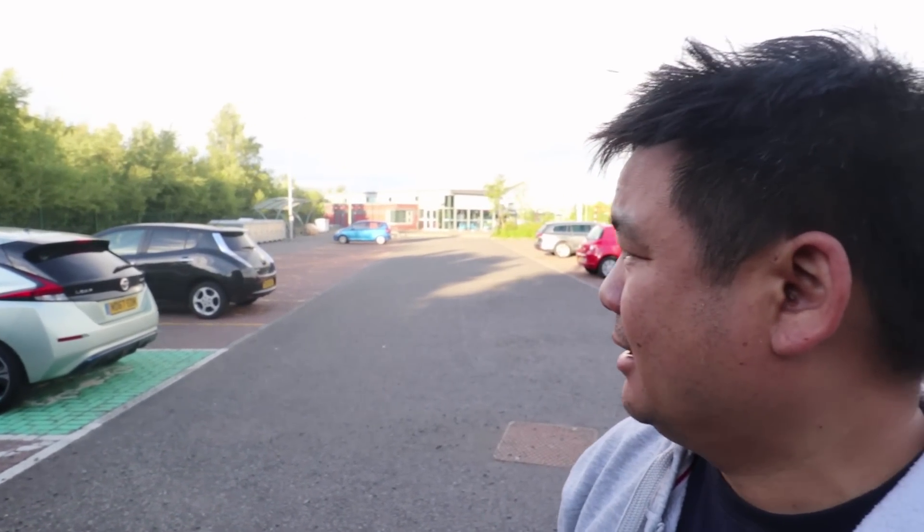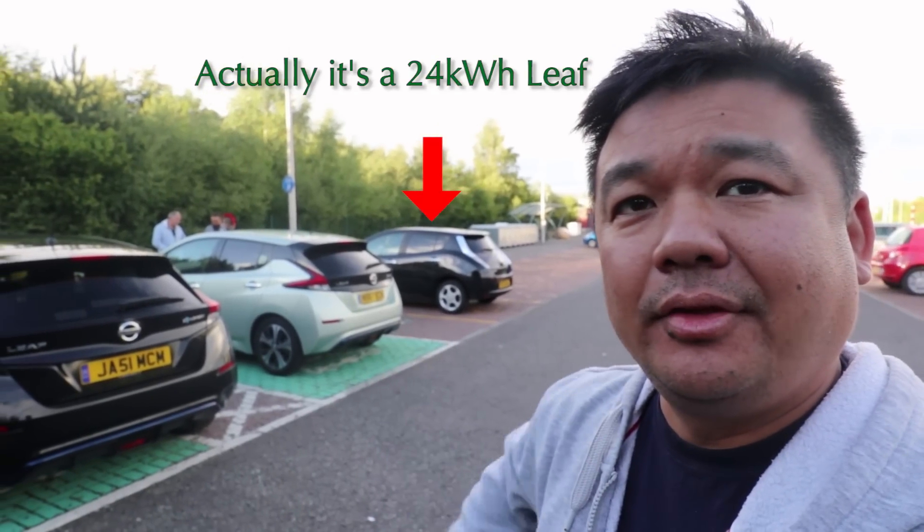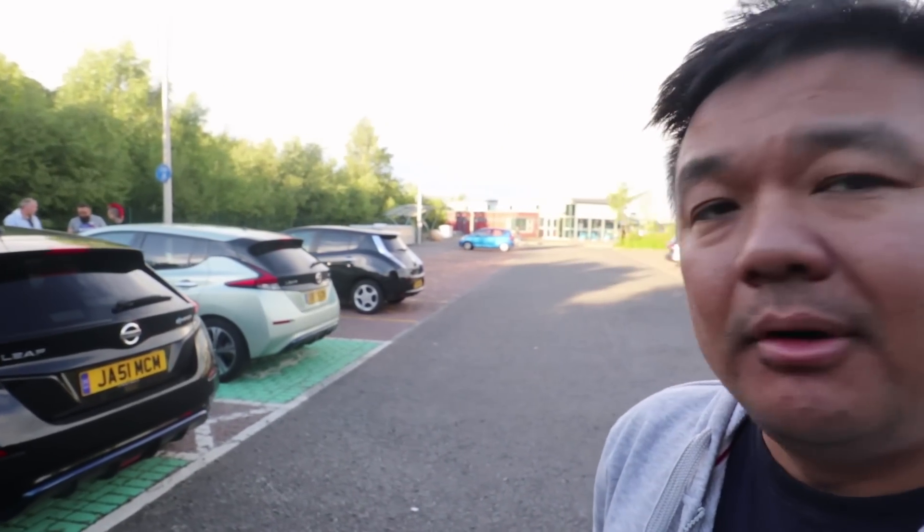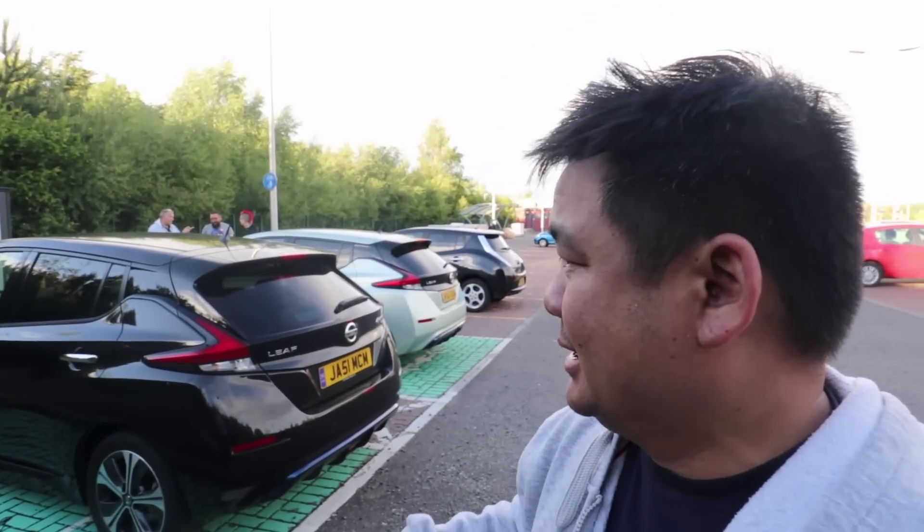So we have three Leafs here. We've got my car, another 40 which is the black one, and then we've got a 30. We're basically going to be charging these cars up from roughly about 30%, up for 20 minutes. We're charging up the first Leaf with nothing on.